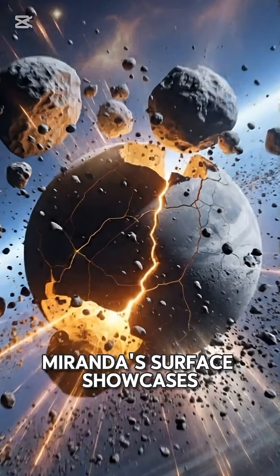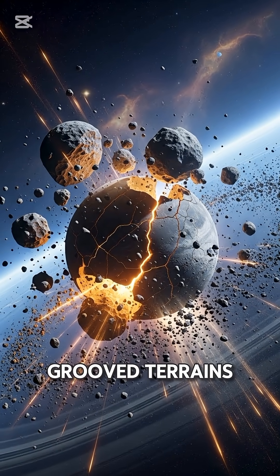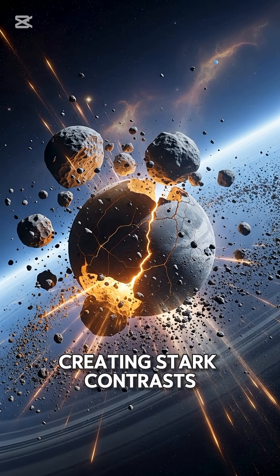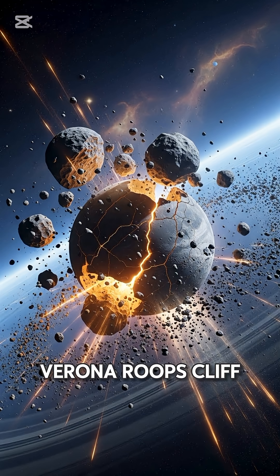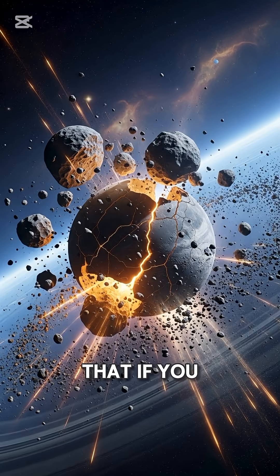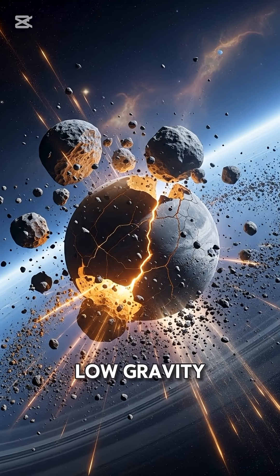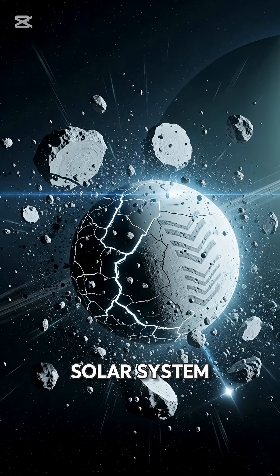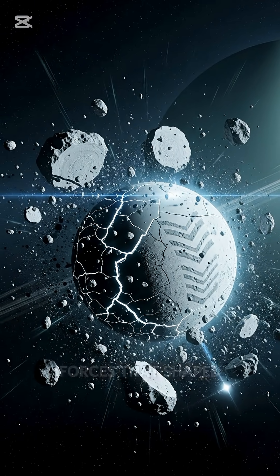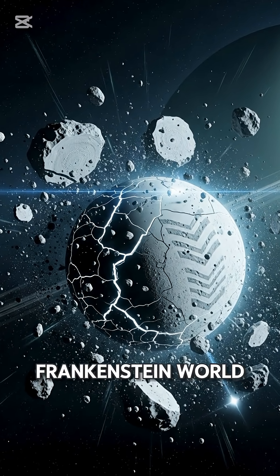Miranda's surface showcases ancient cratered highlands next to younger grooved terrains, creating stark contrasts that tell a violent geological story. The moon's famous Verona Rupes cliff is so tall that if you fell from its peak in Miranda's low gravity, you'd take about 12 minutes to reach the bottom, making it the tallest known cliff face in our solar system and a testament to the extreme forces that shaped this extraordinary Frankenstein world.